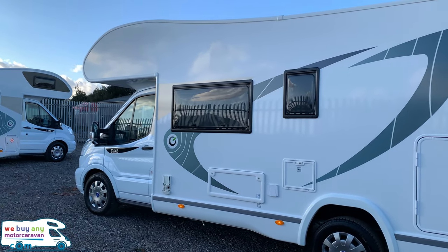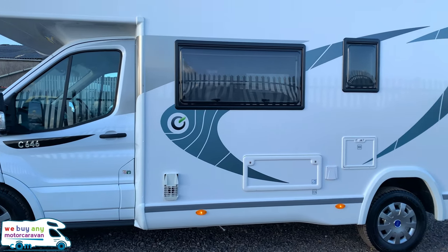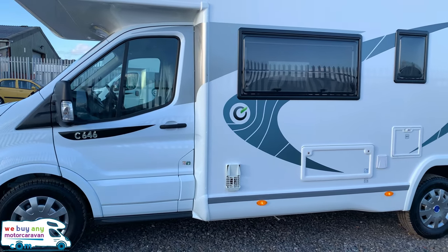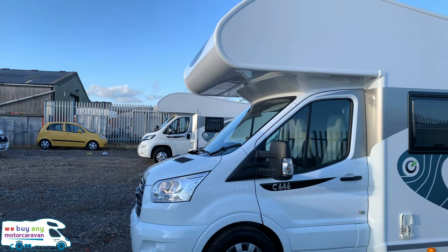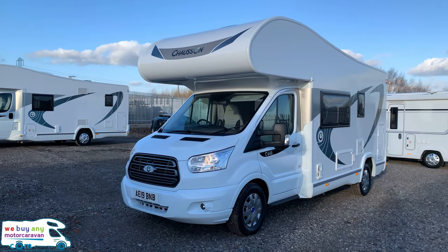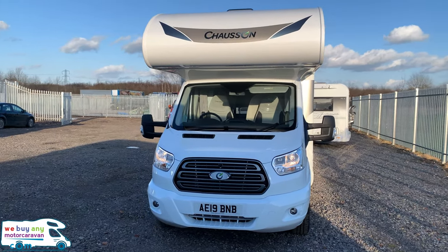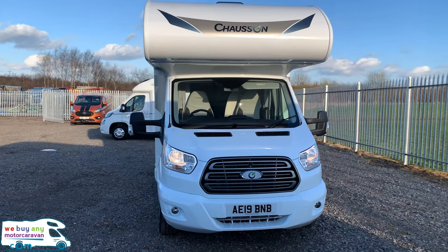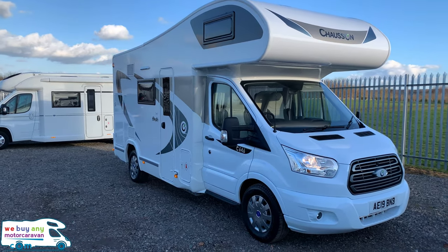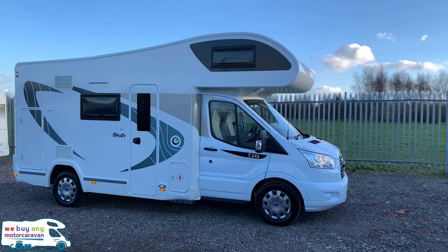Ideal for those family trips as we hopefully approach better weather sooner rather than later. Moving alongside the passenger side — again really good condition all the way throughout. It's got your over-cab which we'll see when we go inside — that's got a double bed. Really beautiful motorhome in excellent condition all the way around. You don't see many at this size capable of sleeping six and carrying six as well.